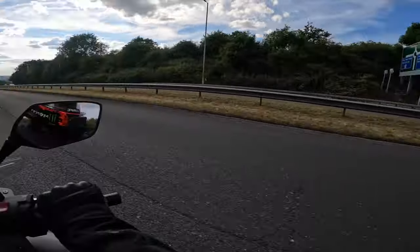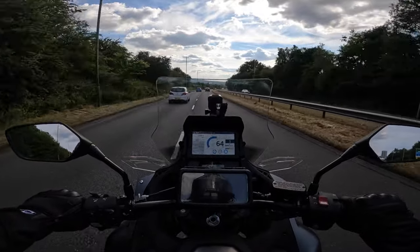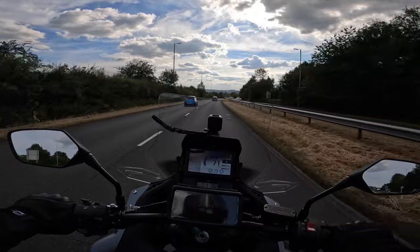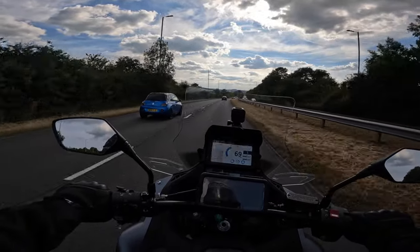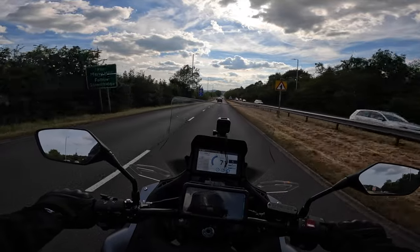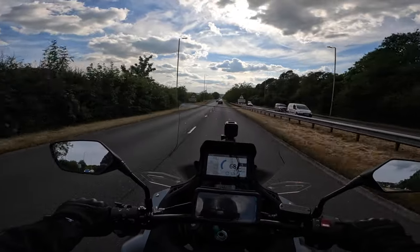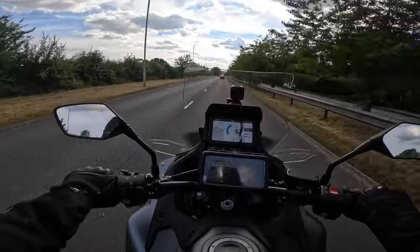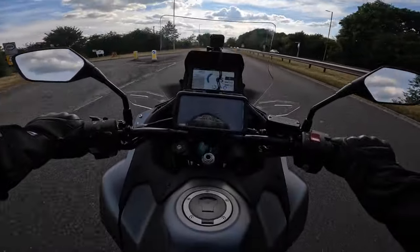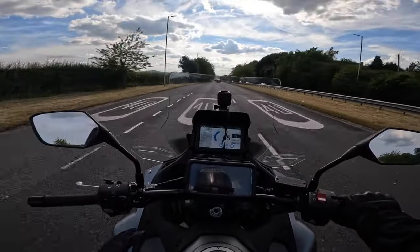That quickshifter's lovely. She's definitely got a bit of poke. I feel like there's quite good wind deflection on it, on my legs and from around the tank.